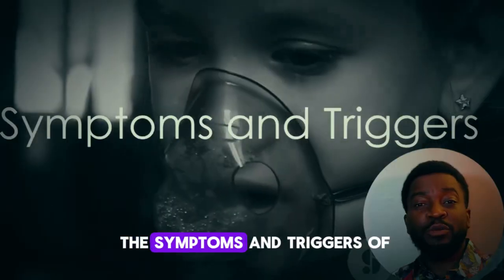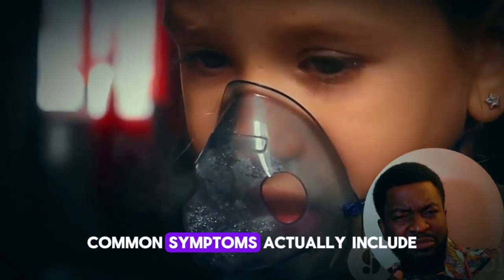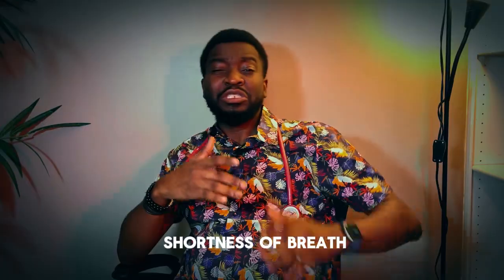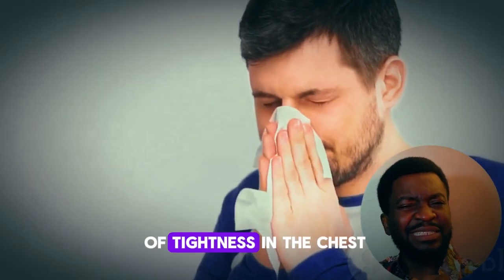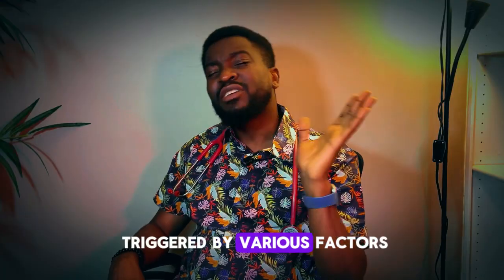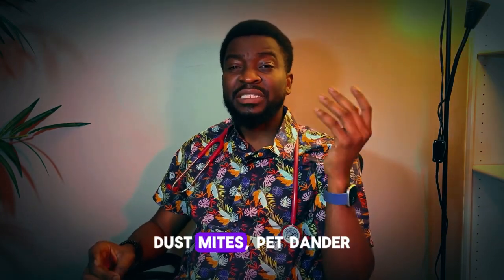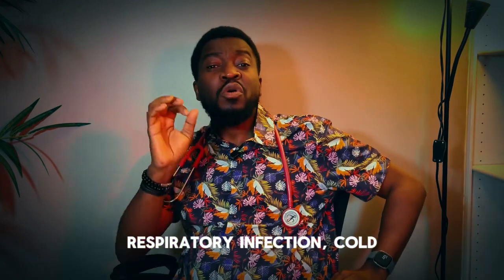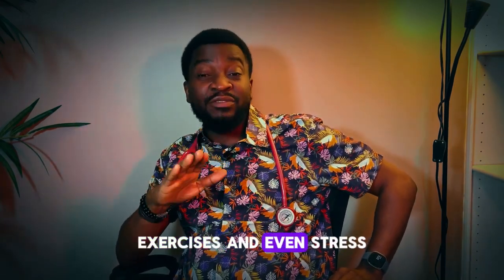Now let's talk about the symptoms and triggers of asthma. The common symptoms include shortness of breath, coughing, wheezing, and a feeling of tightness in the chest. These symptoms can be triggered by various factors such as allergens like pollen, dust mites, pet dander, respiratory infections, cold air, and in some people, exercise and even stress.